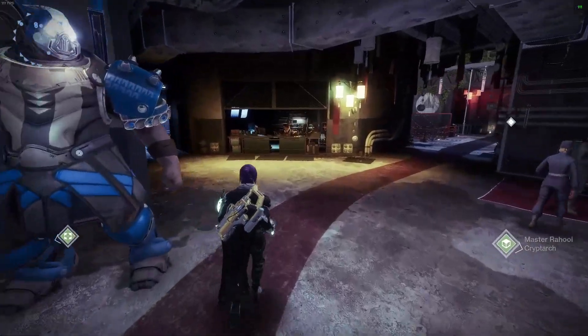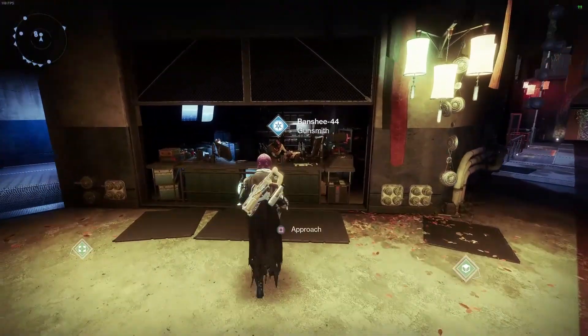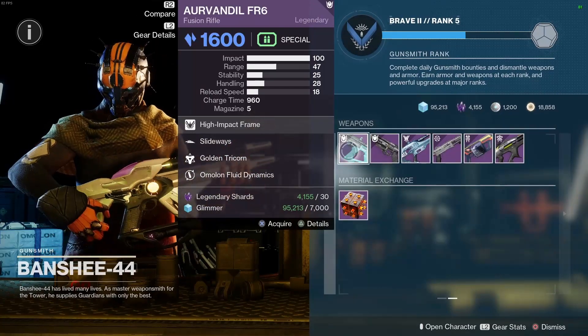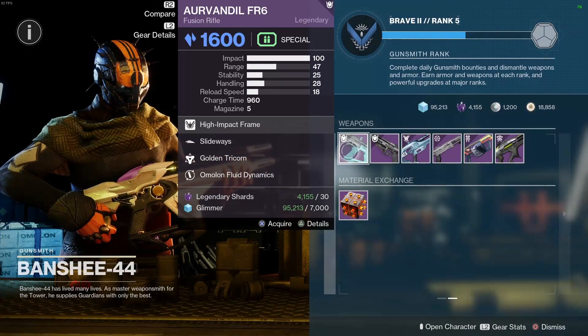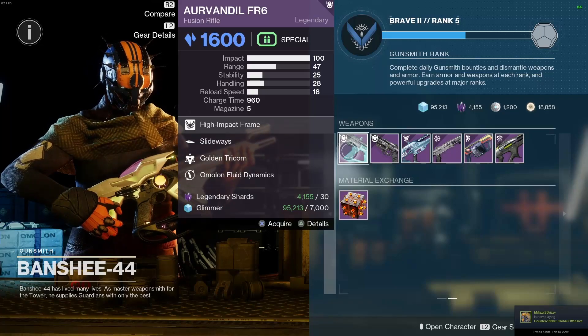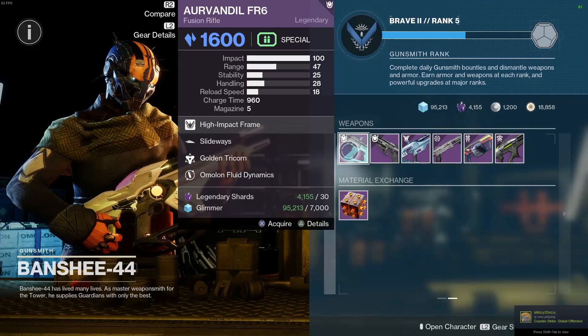Hello Guardians, Sir Penguin here. I just wanted to let you guys know about a little weapon that Banshee has in his weekly rotation that you should probably pick up. It's going to be the Arvindil FR6, which has Slideways and Golden Tricorn. Fusion rifles did get a little buff, so it's going to be doing a bit more in PvP.